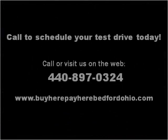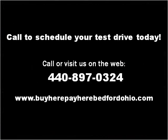Please visit our website at buyherepayherebedfordohio.com.